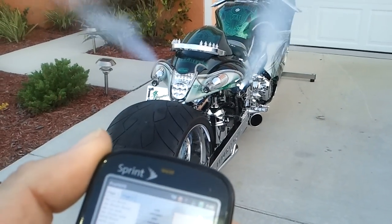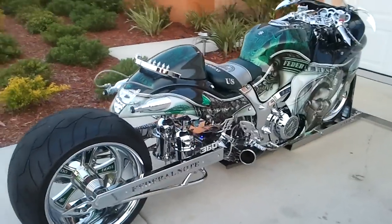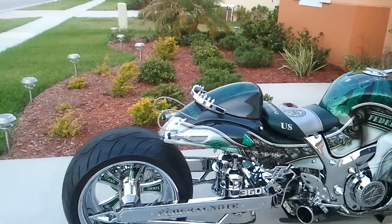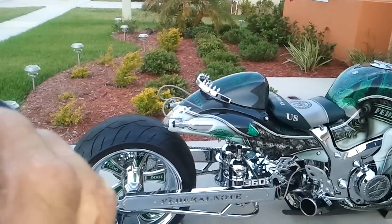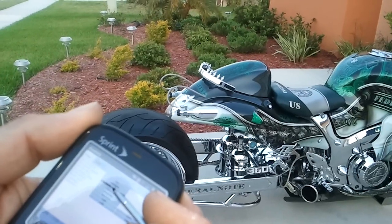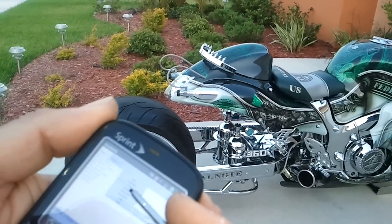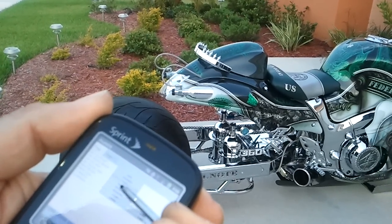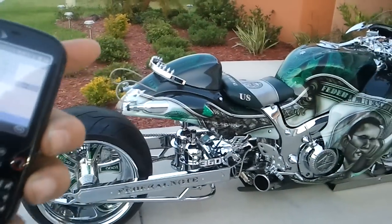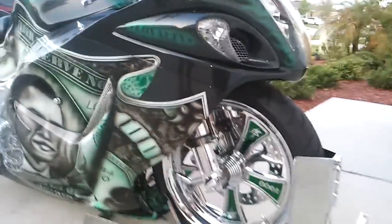Watch the rear. We've also got rear air ride — all controlled right with your cell phone. Watch the rear — there you go, going down. All via Bluetooth. Now we couldn't just do the rear — we did the front as well. This is one thing we didn't show as much: front air ride as well, and again just with a touch of a button.